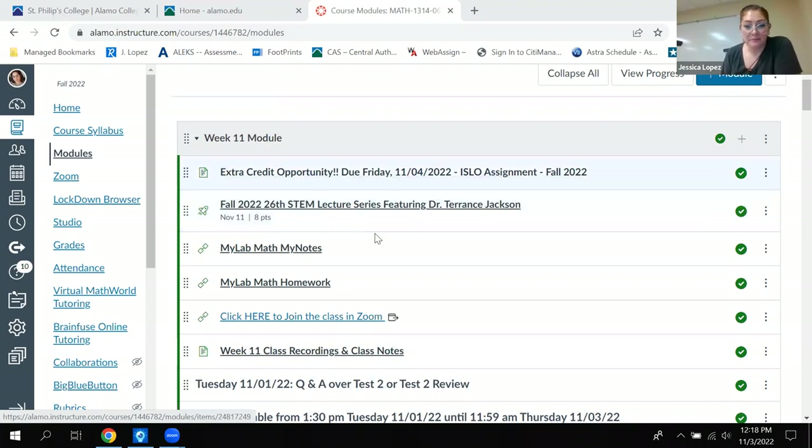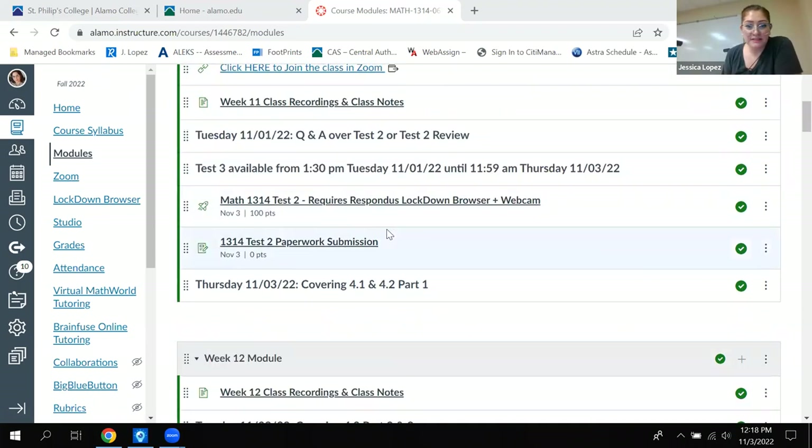Your test scores are a good chunk of your grade in the class, so definitely want to get as many points in that pool as possible. For today, we're going to start talking about 4.1. We'll start it, and if we finish it, great. If not, that's okay. I'm hoping we can get 4.1 and maybe at least start 4.2, but whatever happens, happens — it just depends on how long it takes me to explain certain things.